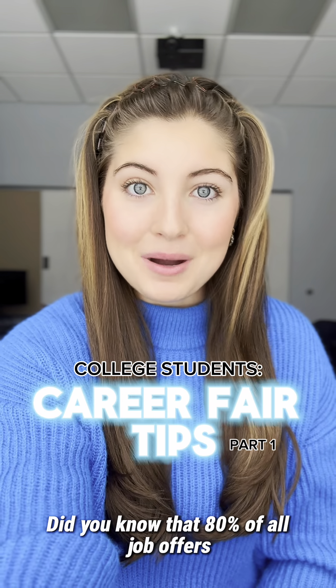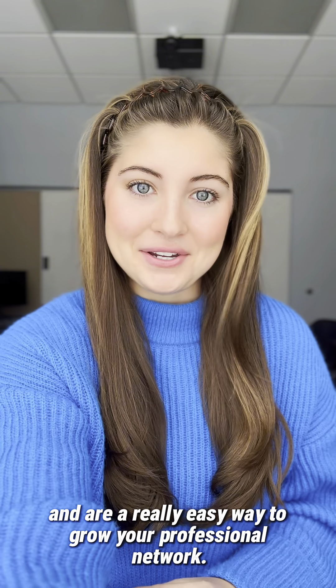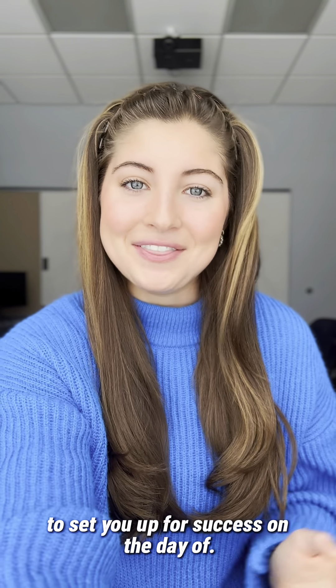Did you know that 80% of all job offers come via networking? Career fairs are so important for college students and are a really easy way to grow your professional network. I'm Morgan, a Recruitment Marketing Coordinator at TQL, and I'm here to give you some tips on things you can do before your career fair to set you up for success on the day of.